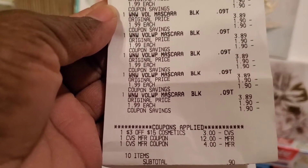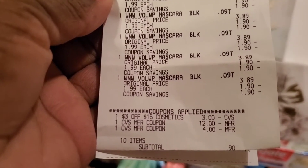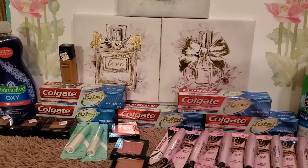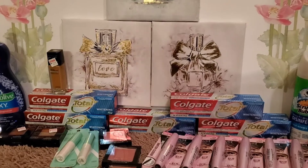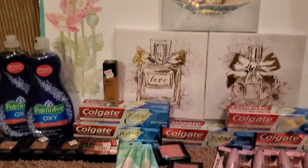I used a $3 off $15 cosmetics CRT, rolled $16 in extra bucks, and paid 90 cents out of pocket. I got $10 back because I spent $10 and get $5 — and I had $20 worth — so I got $10 back.